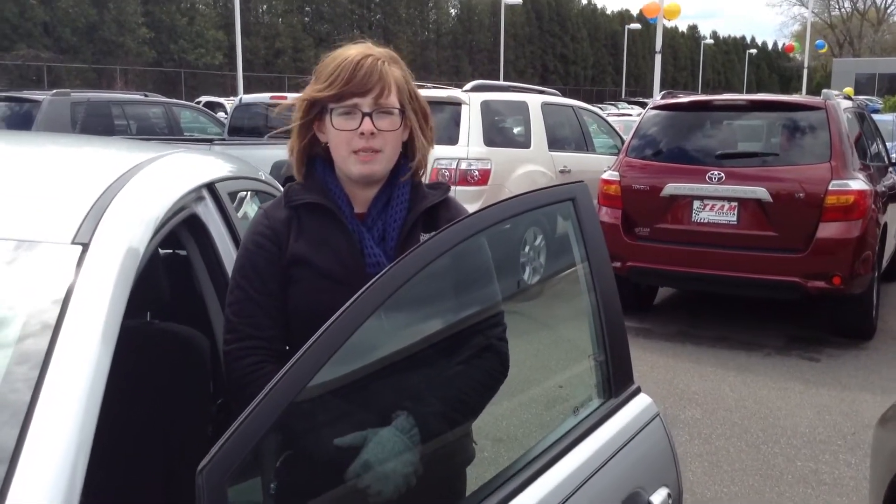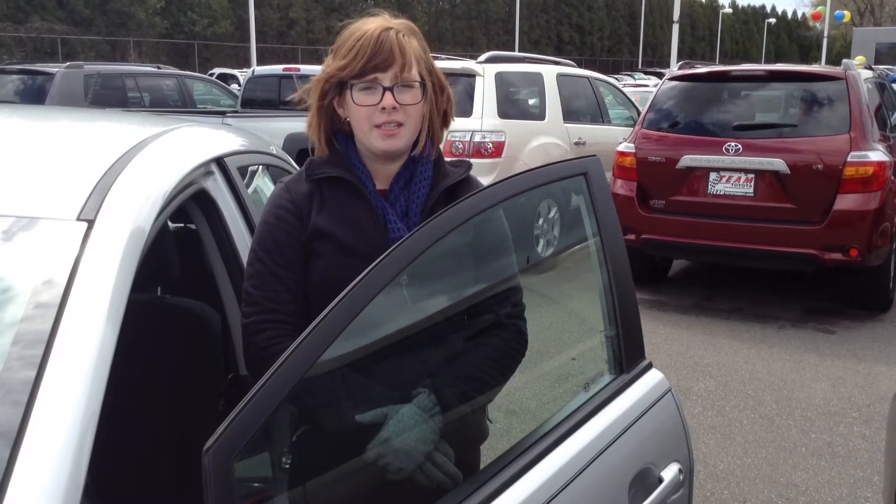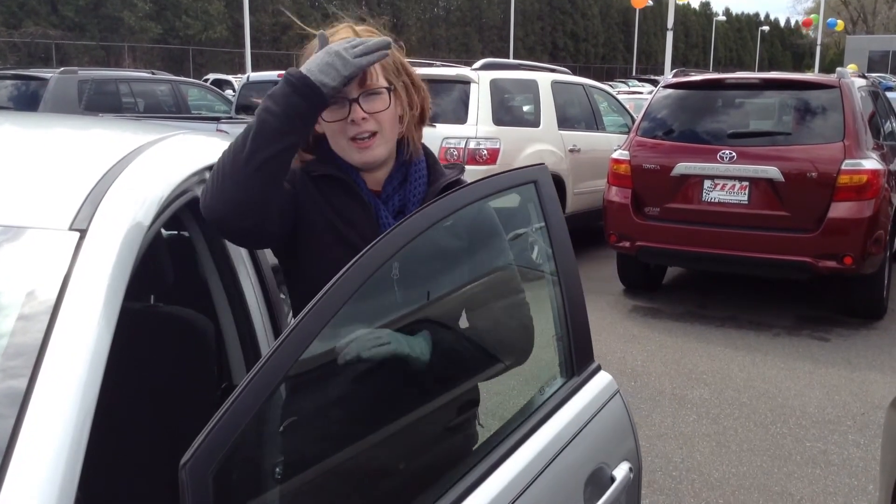Once again, this is Olivia from Team Toyota. You can reach me at 219-924-8100 for deals like this. That makes us number one on 41.